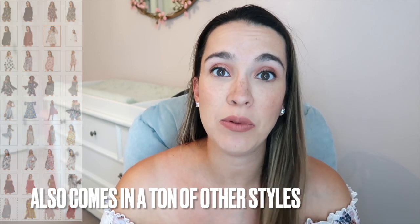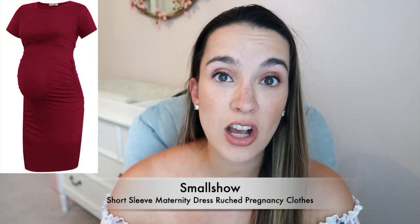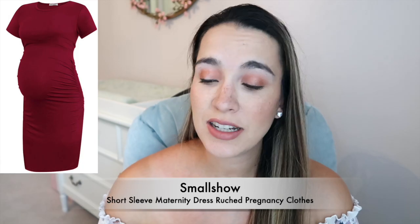This next dress is from Small Show — their Women's Short Sleeve Maternity Dress Ruched Pregnancy Clothing, so it is marketed for maternity. I got the size medium in the shade wine. It's definitely more of a fitted dress, which I'm not really into right now with all my curves. It is more affordable at only $19.99 and comes in a whole bunch of colors. It's 93.1% rayon and the rest is spandex — definitely more of a bodycon style.